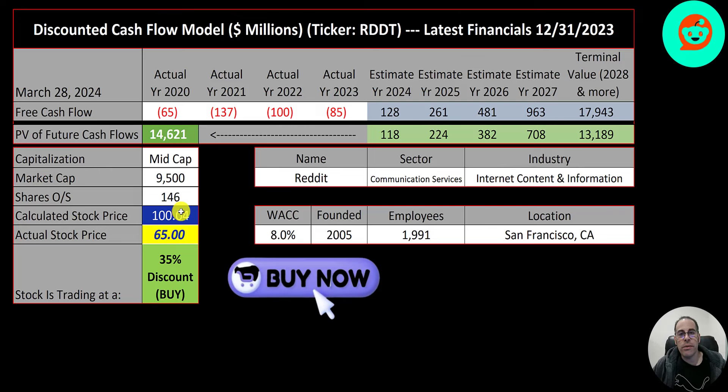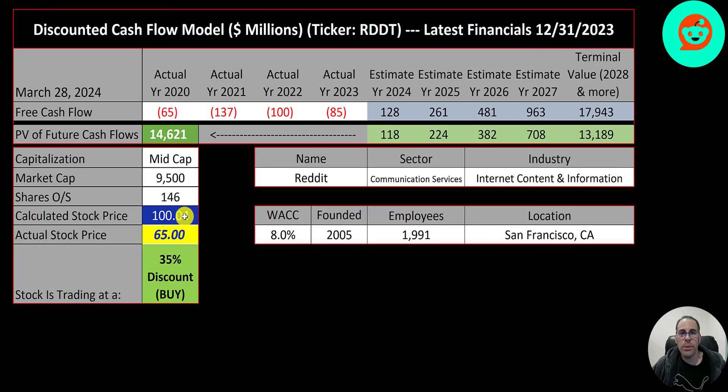You heard it here — it is a buy according to the model. I was a little surprised; I thought it would be overvalued, but it's undervalued. It makes me think back to 2012 when I bought Facebook and people were telling me I was stupid and it's overvalued, and now I own three hundred thousand dollars worth of Facebook. I know Reddit is not Facebook, but I wouldn't be shocked if this stock doubled over the next year or two.